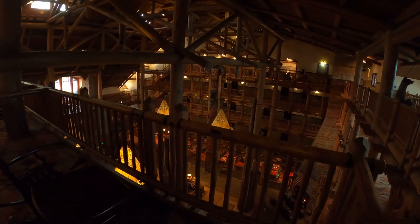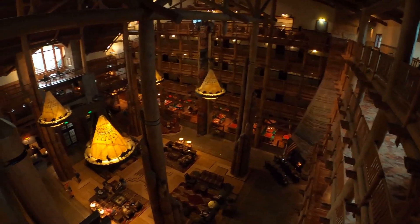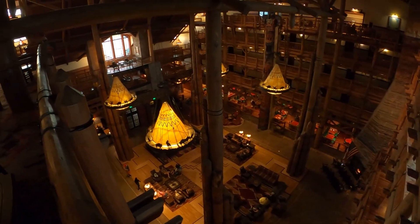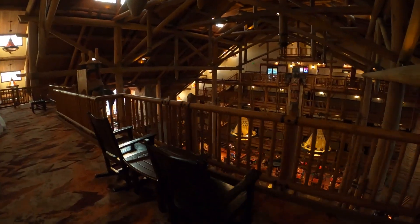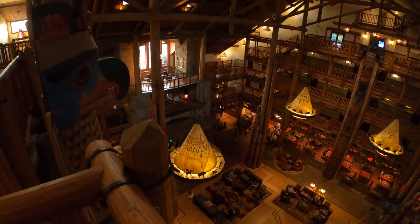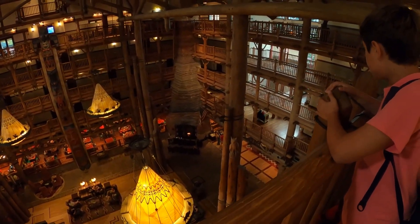When you come out the elevators and take a right, you're up above the main lobby section. Looking down you can see the big fireplace and the barrel over there — that section requires a magic band or key card to enter, as it's closed off to resort guests only. But we can come out here and look down, which is always fun. You've got rocking chairs if you just want to hang out up here — bring some food, sit down, and look over. It's soothing. You can see the Whispering Canyon Cafe down there, the tops of the lights, buffalo, and a little TV area.